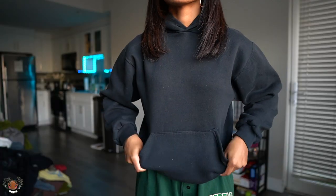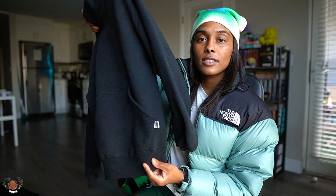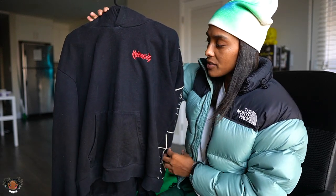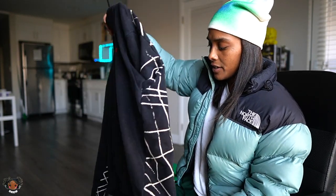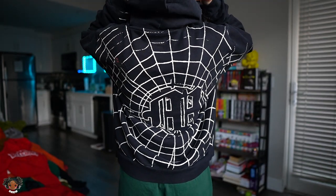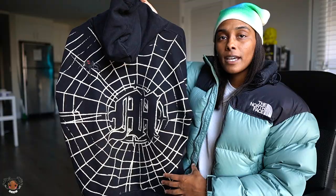Here's another Russell hoodie I thrifted — a simple black Russell blank, but you cannot go wrong with the fit of vintage Russell hoodies. It's a blank vintage Russell, cropped and boxy. Next, this is another hoodie that Menace Los Angeles threw me — their Spider hoodie. It's plain on the front besides the Menace Los Angeles logo, with webs on the back. Really cool oversized comfy hoodie. I used to throw this hoodie on with everything.